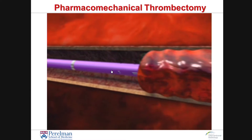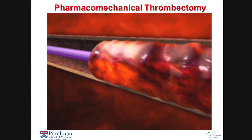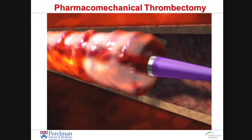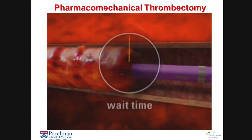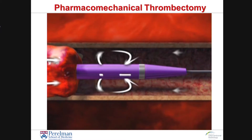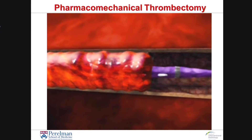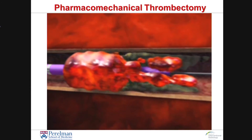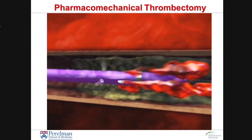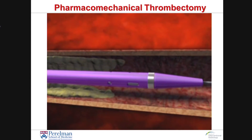This is an example of what we call pharmacomechanical DVT thrombectomy. Rather than just dripping a clot-busting medication into the vein, a catheter is placed throughout the entire blood clot, and a strong lytic agent is instilled under high pressure. After that lytic agent sits there for about 15 to 20 minutes, it is sucked into the catheter. And because the clot is soft, we are able to get the vast majority of thrombus out of the deep venous system.